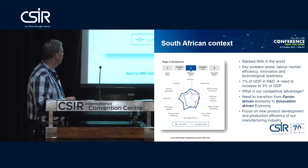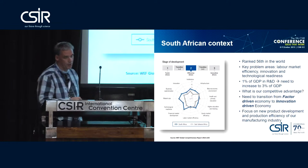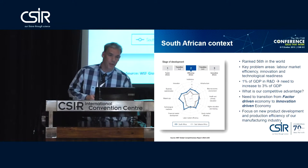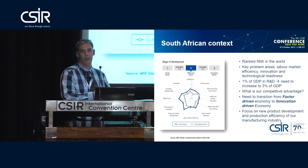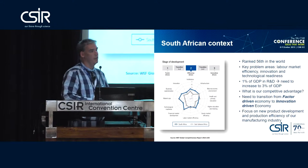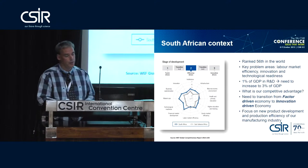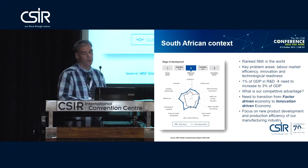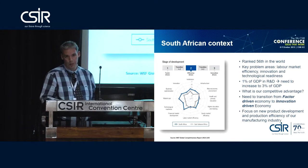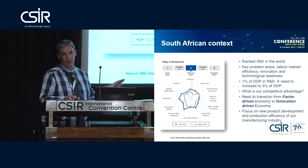The whole aim is to start moving from a factor-driven economy into an innovation-driven economy. If you're a factor-driven economy, you rely on your natural resources — you try to get stuff out of the ground as cheaply as possible and compete on that basis. Whereas an innovation-driven economy tends to bring out new products and services, no longer really focusing on natural resources.